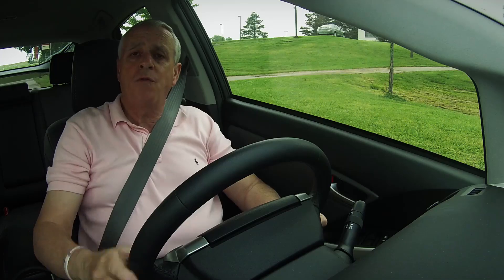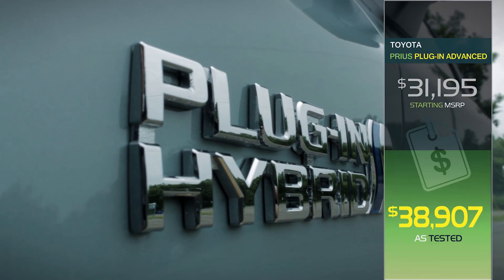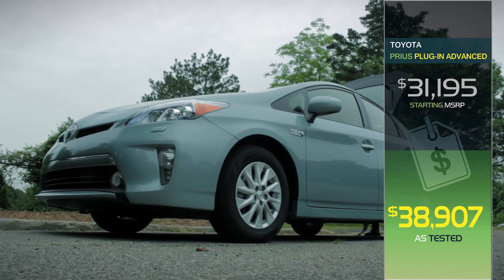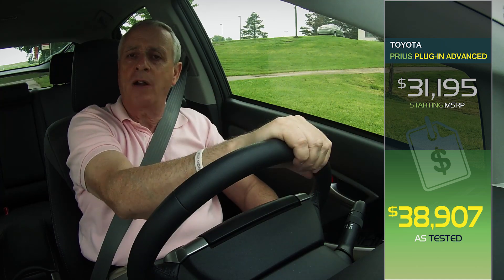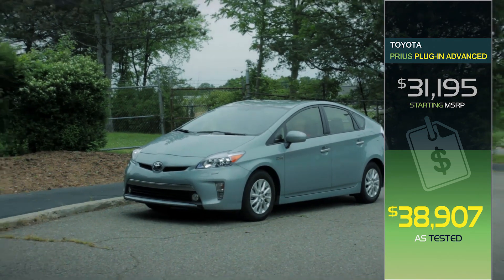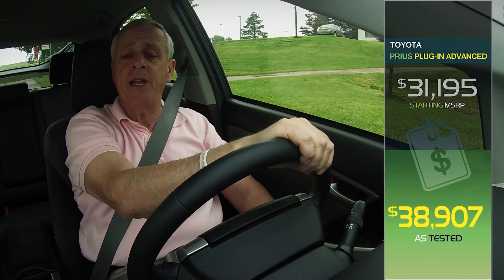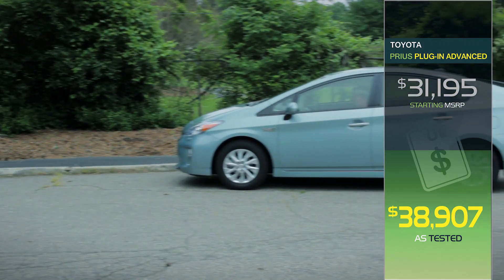Pricing for the 2014 Prius Plug-In starts at $31,195 for the base model, but it can top out at over $40,000 for a fully accessorized advanced model with a technology package. Our Seaglass Pearl Advanced Technology tester landed close to the top of that price range with an MSRP of $38,907.